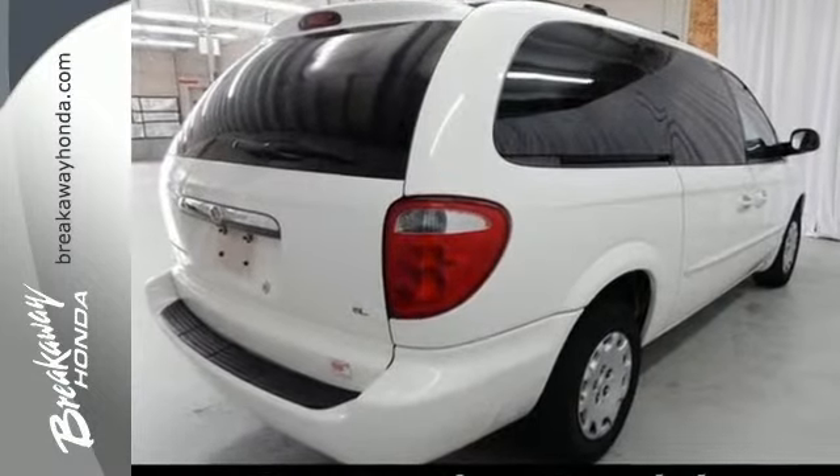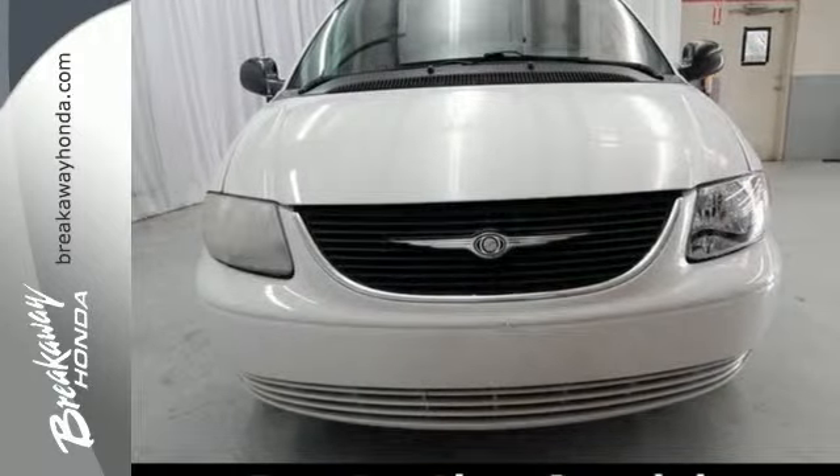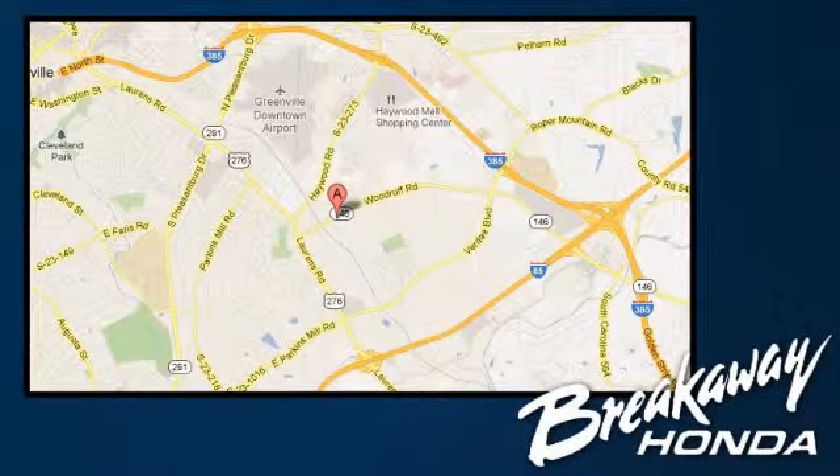This 2003 Town & Country represents the pinnacle of performance and safety. Test drive it today. Call, click, or stop in today. We're conveniently located at 330 Woodruff Road in Greenville, South Carolina.